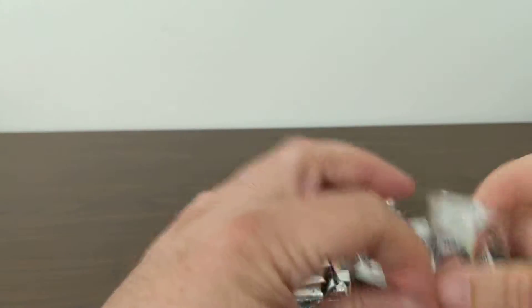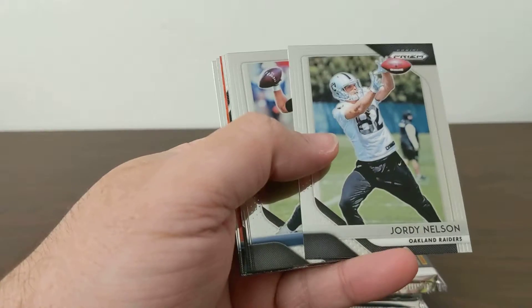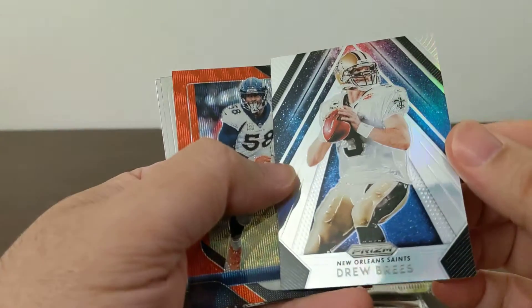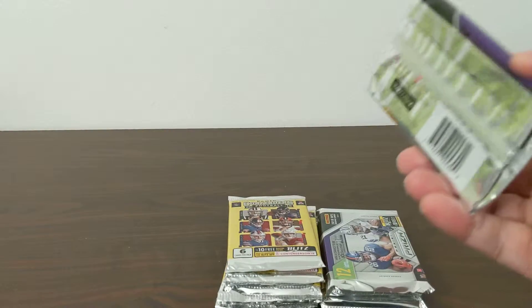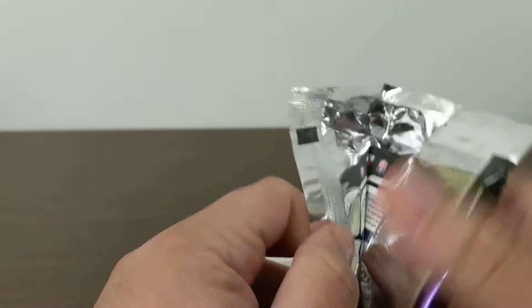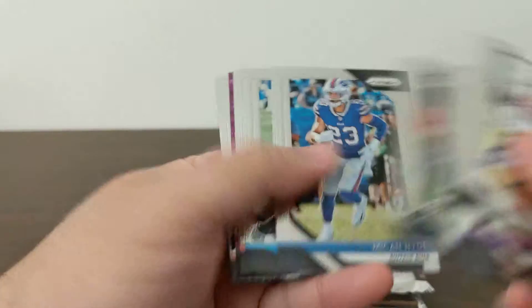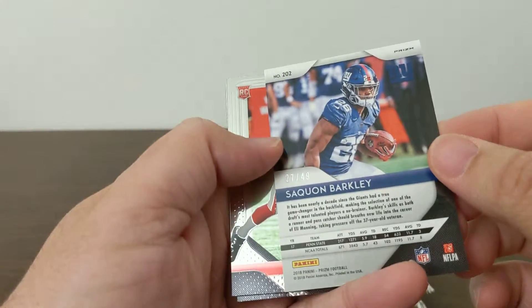Alright, let's speed this up. Second pack: Isaiah Crowell, Delaney Walker, Watt, Darnold, Donald, Jordy, Mariota, Michael Thomas, Brandon Marshall, Drew Brees — whatever that insert is. Von Miller, Red Scope to 149, Josh Allen, and Sean Hamilton. Third pack: Marshawn Lynch, Diggs, Howard, Hayward, Stewart, Hopkins, Micah Hyde — another Iowa boy — LeGarrett Blount, Muhammad, and Saquon purple out of 49!